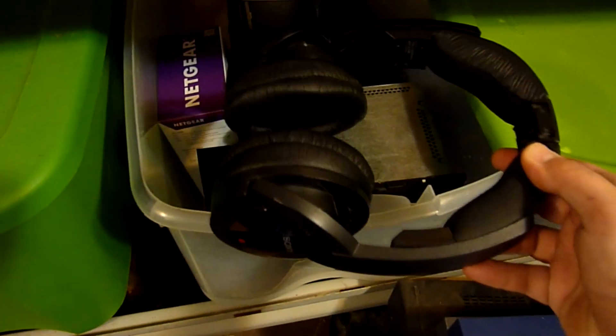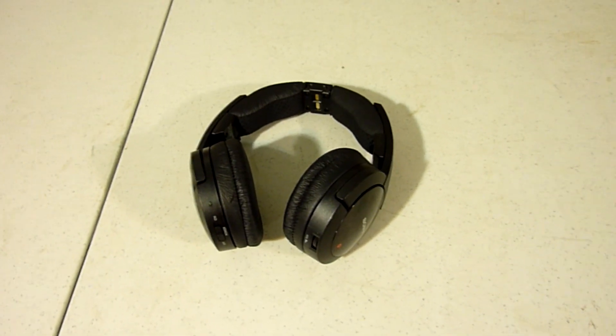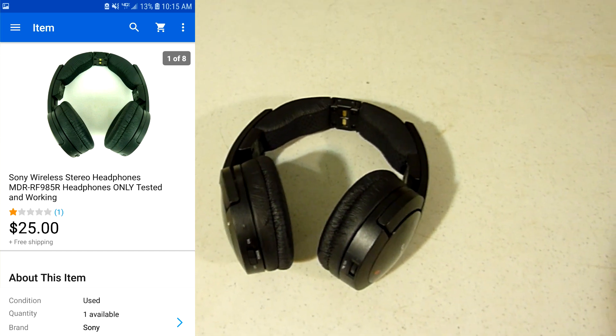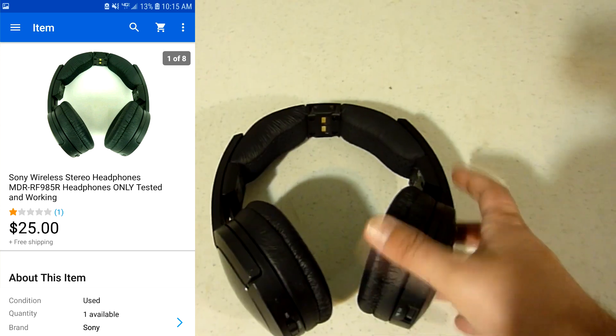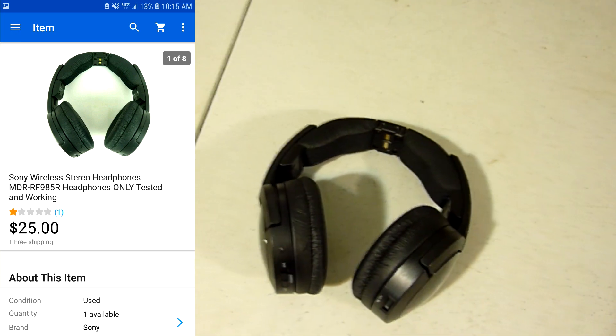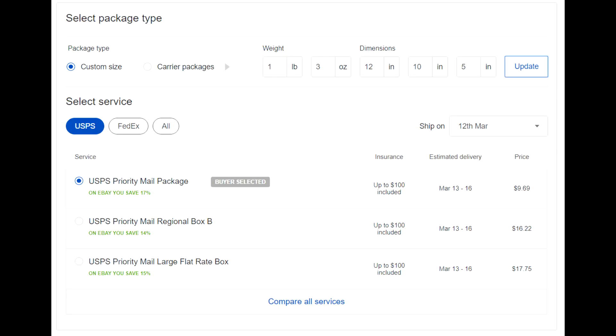We sold the headphones. I just recently picked these up at a church sale. I got these headphones as well as the transmitter that goes with them, but it didn't have the power cord. I saw that I could actually sell these separately and we'll probably do better like that. I had these listed for around $30, kept getting a few lowball offers, and somebody sent me an offer for $25, so I went ahead and took it. I got it turned over quick, like within a week, so can't complain about that — with free shipping. These Sony headphones weighed one pound and three ounces, but to ship these priority mail it's going to be $9.69.